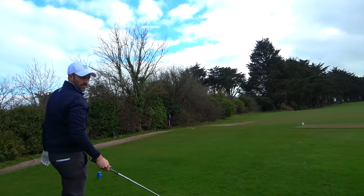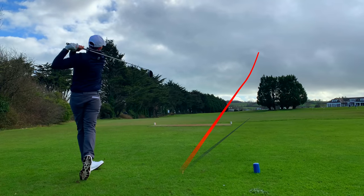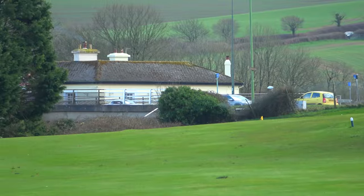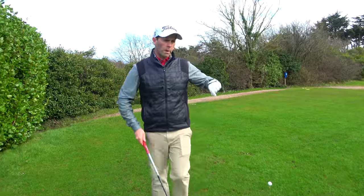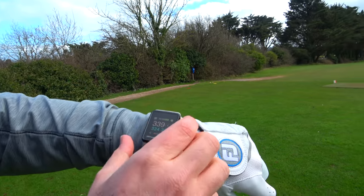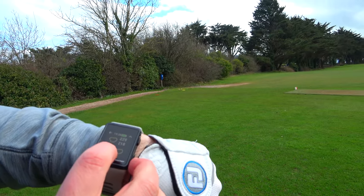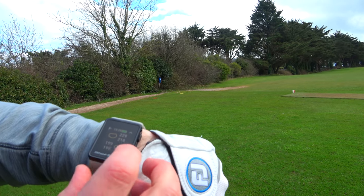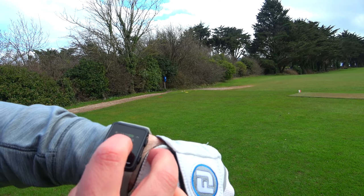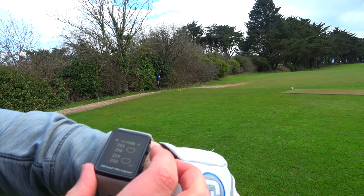You have the honour as you made your par and I left mine short. The last thing I wanted to talk about with the watch function before we finish up is pressing bottom left - there's a marker at the top which gives me distances to hazards. I've got 190 to that bunker front right, 200 to carry it, then 118 to the left one, 230 to carry it, and further up on the right side I've got a 250 and a 256 bunker.